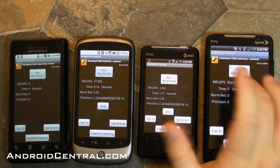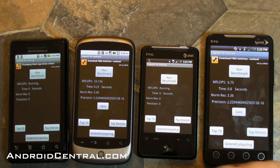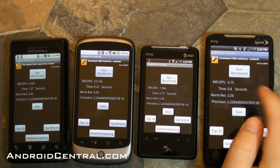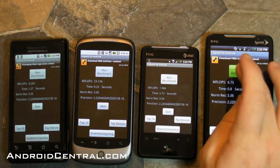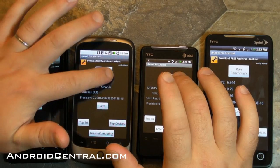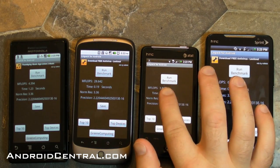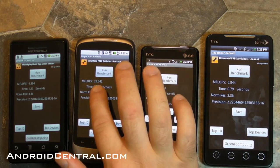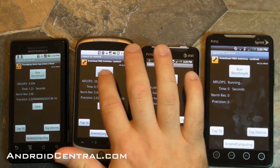So first let's run LINPACK — let's test the CPU and how quick it is, how many floating point operations it can run. You've got 6.75 mflops on the EVO, 3.8 on the Aria, 28.6 on the Nexus One, and 4.3 on the Droid. We'll run it again here.